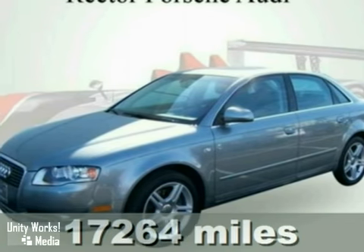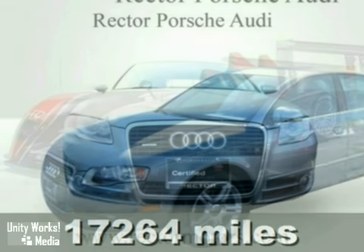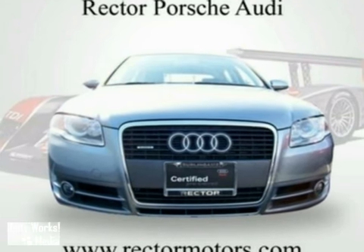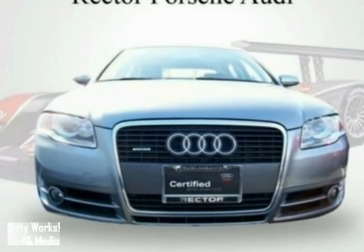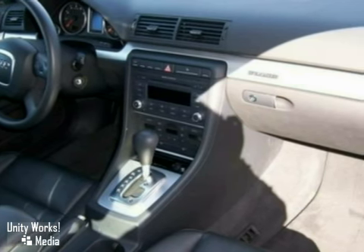This good-looking, certified 2007 Audi A4 2.0T Quattro is the do-it-all car you've been hunting for. It's a do-everything car — a very trustworthy mode of transportation. It's extremely roomy and versatile, and one of the safest cars on the road.